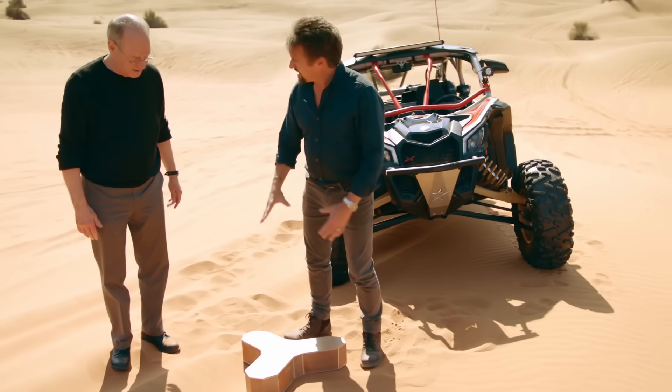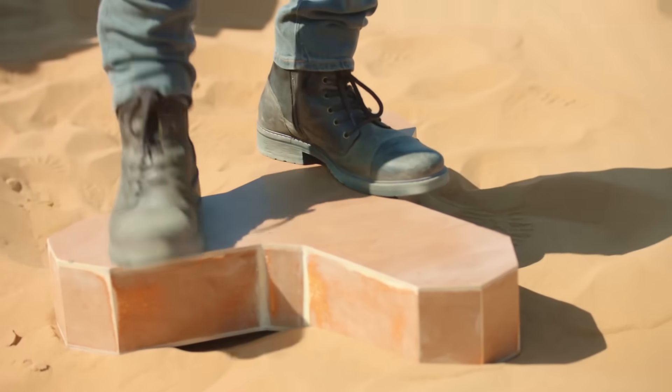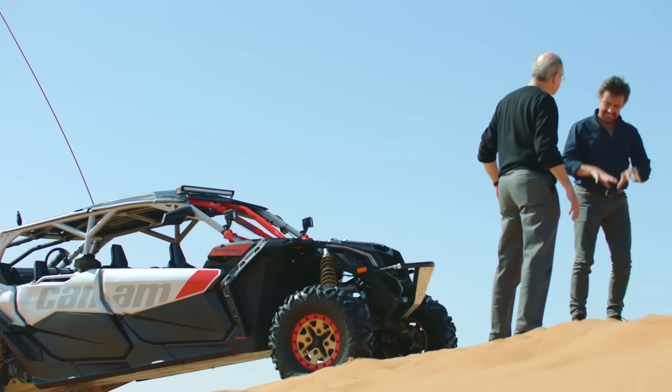So this is a great big concrete slab. Yes, this shape — so it's the size of the building, a little bit bigger. So that's spreading my weight, so I'm not sinking down. Right.